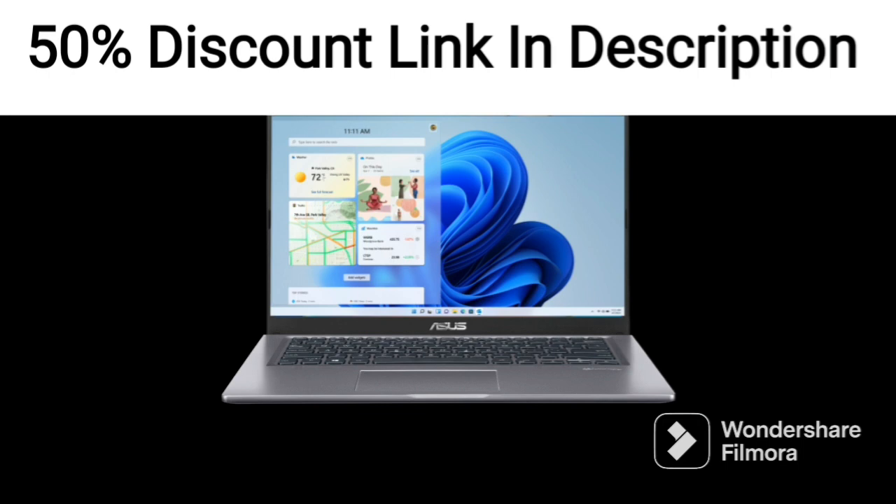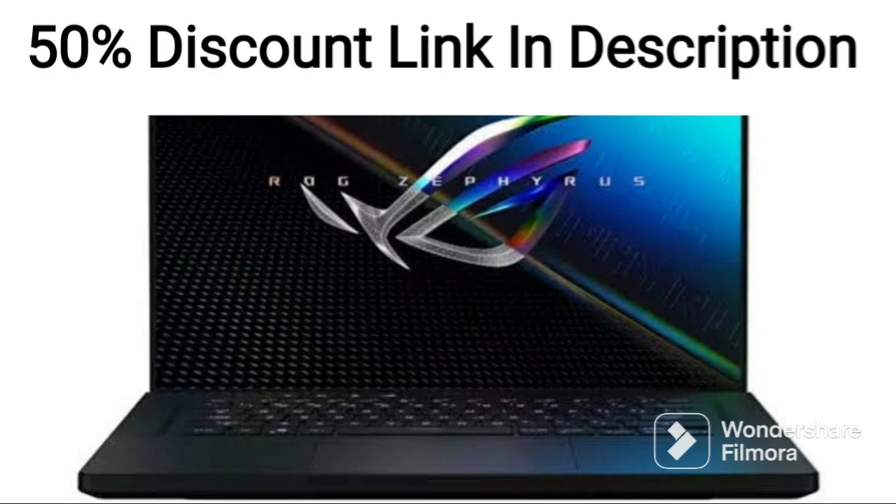The laptop is also equipped with a range of connectivity options, including USB 3.2 Type-C, USB 3.2 Type-A, HDMI, and Wi-Fi 5.